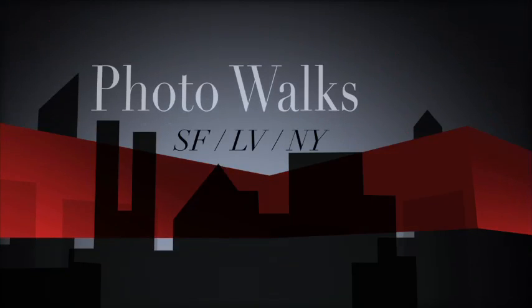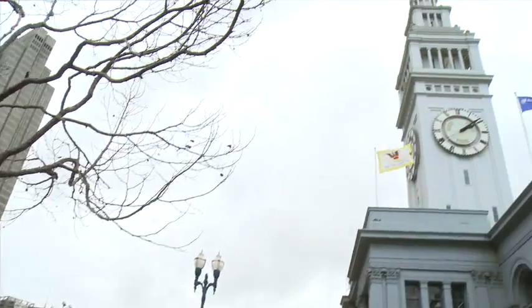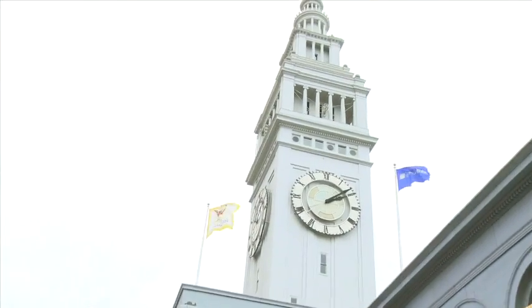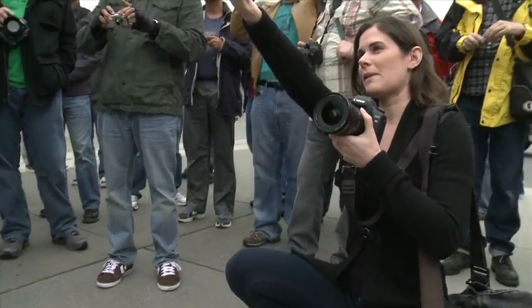Welcome everyone to the very first Mostly Photo photo walk. When you're trying to create an interesting picture, try to look for things in the foreground. What I like to do with architecture is try to get low and crouch and get more of an upward perspective, instead of just shooting from where you are.